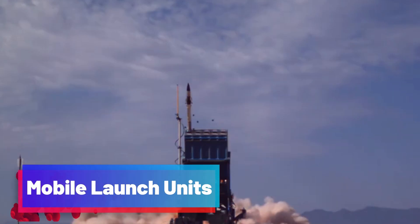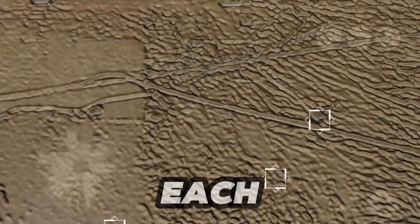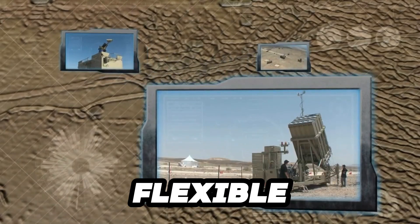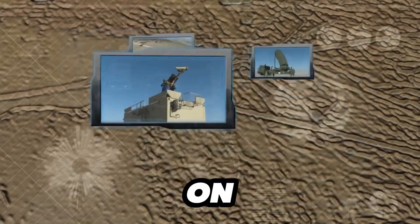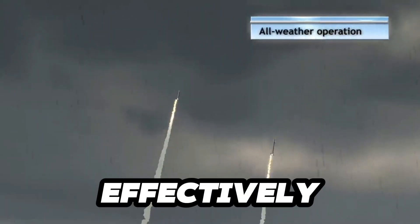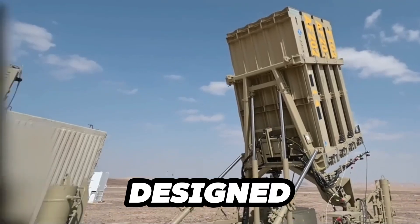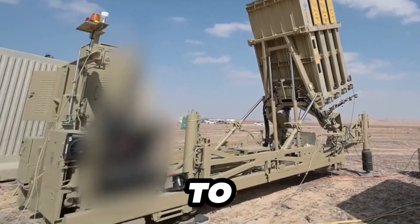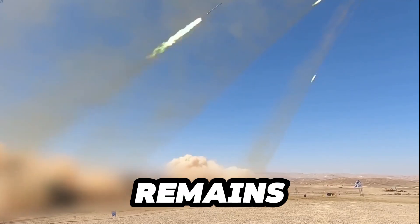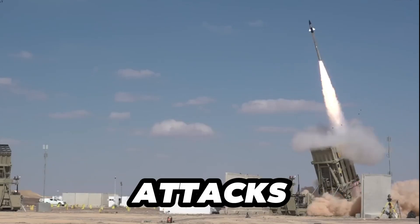Each Iron Dome battery is equipped with multiple mobile launchers, each capable of carrying 20 interceptors. This allows for flexible repositioning of the system based on evolving strategic needs, enabling the defense system to respond effectively to various scenarios. The mobile launchers are designed for quick deployment and can be moved to different locations as needed, ensuring that the Iron Dome system remains poised to defend Israel's civilians and critical infrastructure from rocket attacks.